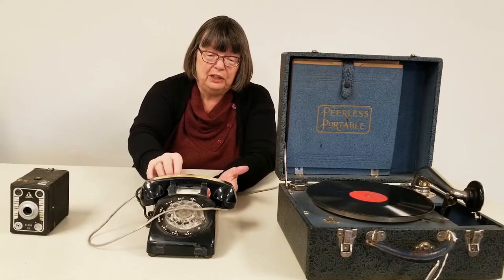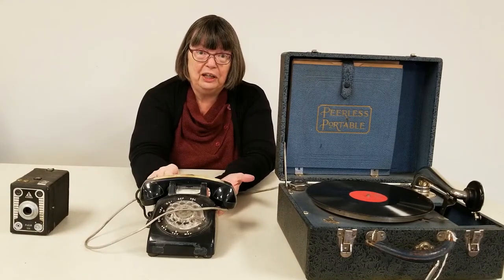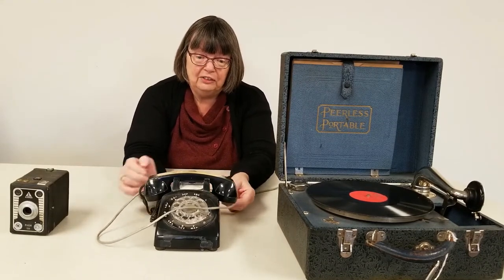And of course we could make phone calls on our cell phones or mobile phones. But when I was growing up, this is the kind of telephone we had in our house. And even this is a little bit more modern than some of the really early phones.